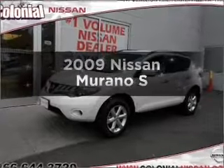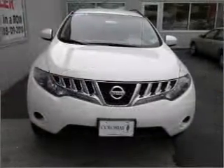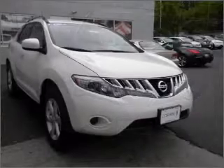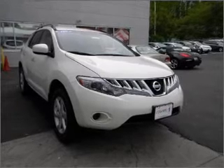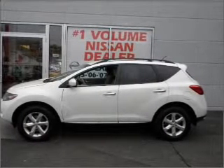Check out this 2009 Nissan Murano. Everything you need under one roof with this great vehicle. With a solid six-cylinder engine connected to a smooth shifting automatic transmission, premium wheels lend a distinctive appearance. You will appreciate the safety feature of anti-lock brakes.